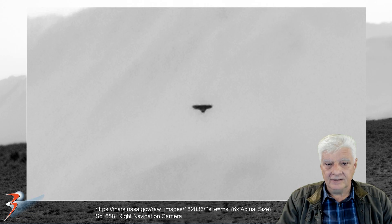I've zoomed in a little closer here. Check out the symmetry and the geometry to that strange object.